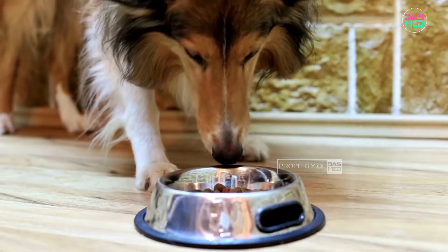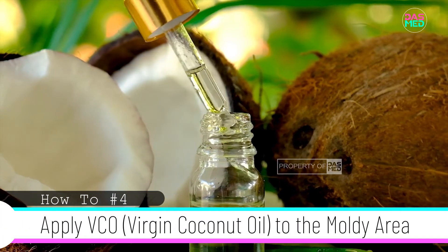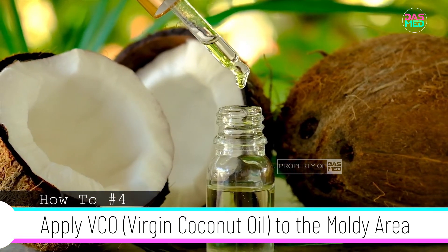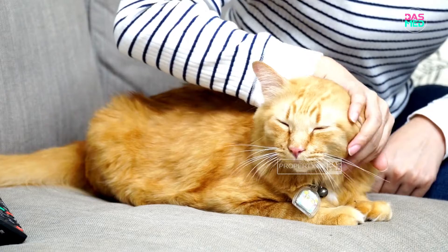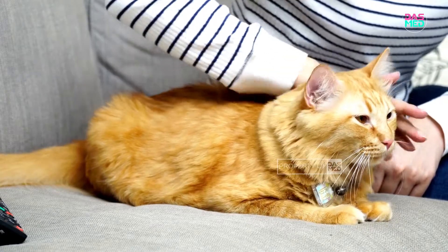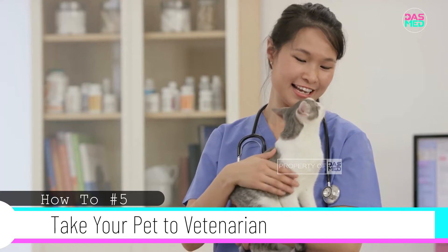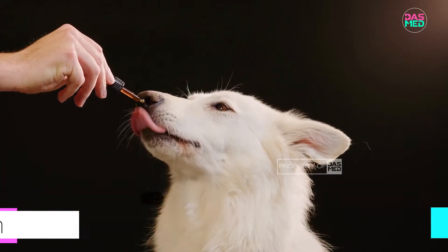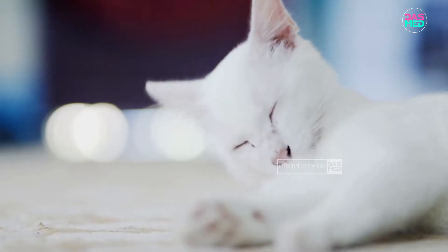Next, give vitamins that nourish the hair, such as fish oil, which can be mixed into the feed. You can also apply Vaseline or virgin coconut oil to the moldy area — of course you have to clean it first before applying. Last but not least, take your pet to the vet.